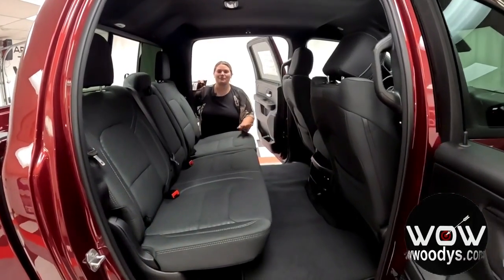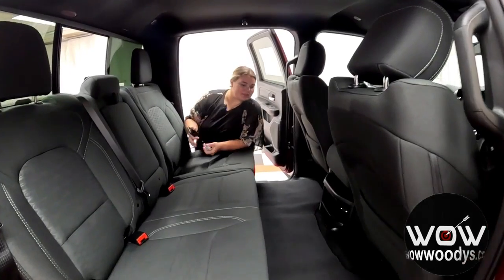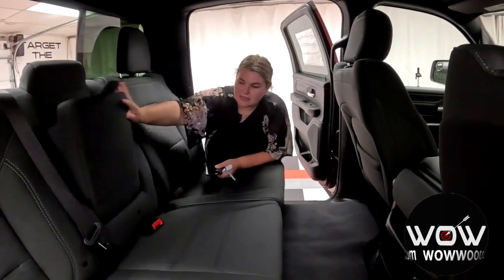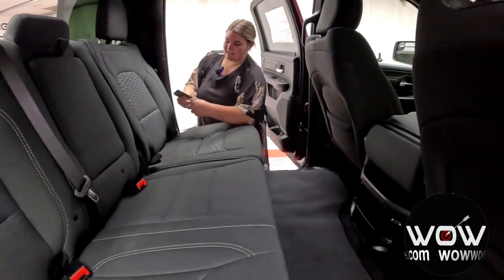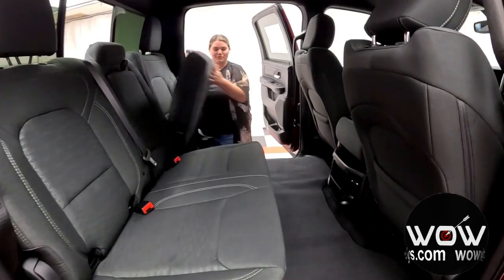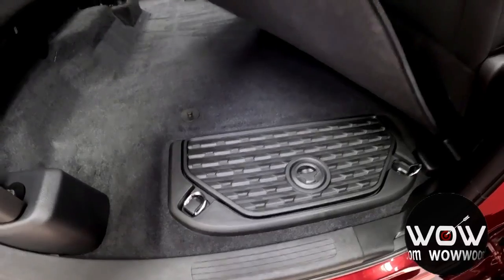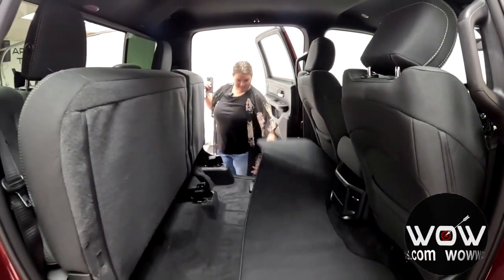Checking out the second row, you have room for three passengers back here with a nice amount of leg room. You do have your fold-down armrests with some cup holders, and you have your tether anchors back here. You can flip your seats up to give yourself more additional storage, and you've got Ram-reinforced storage bins — that's awesome.